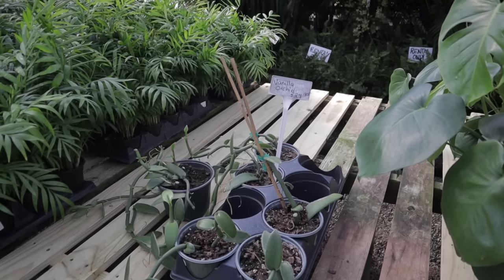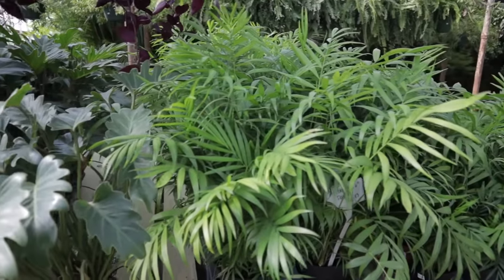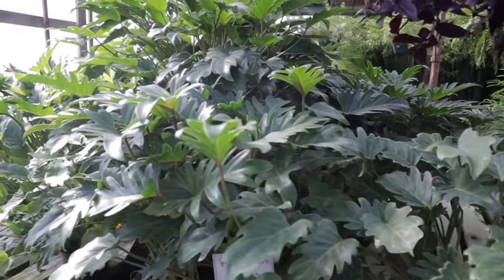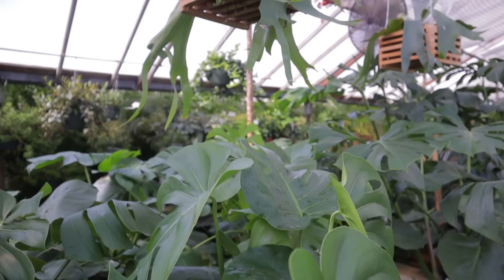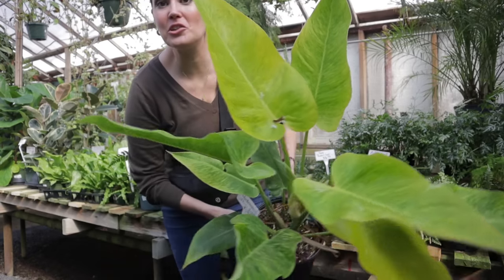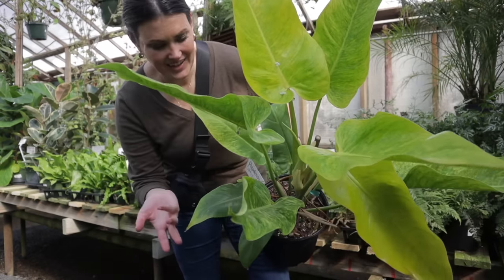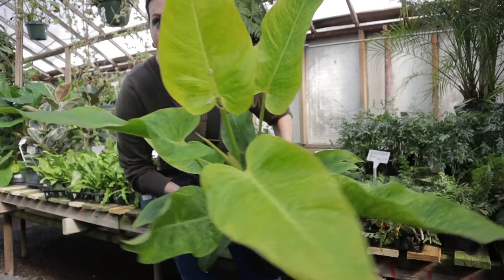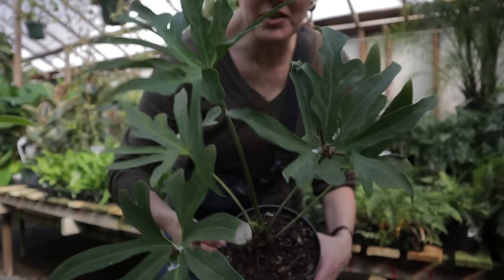Vanilla orchids here, which I believe are actually cuttings from a huge vanilla plant they have. Look how beautiful this one is — amazing, $39. I just have to point out how huge these calkins golds are — they're so big. I've only ever seen the little ones before. That's amazing. And look how cool this anthurium bird's foot is.